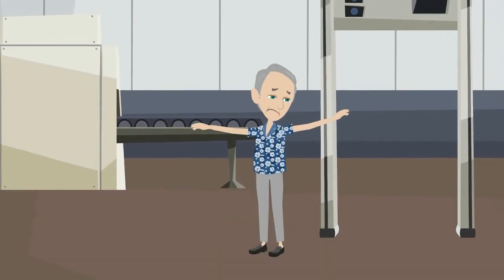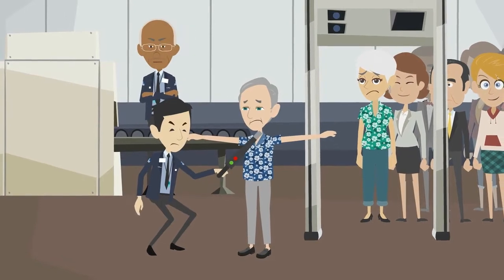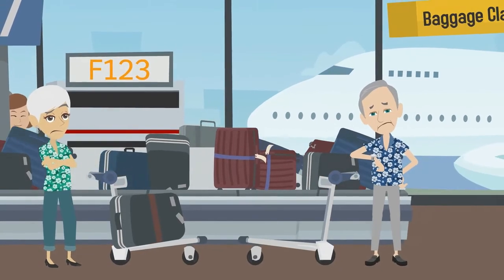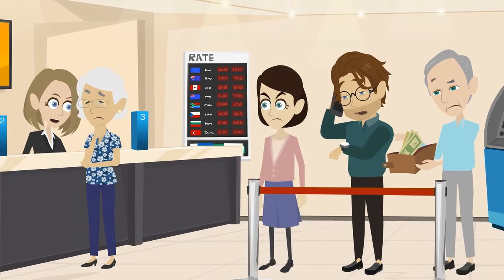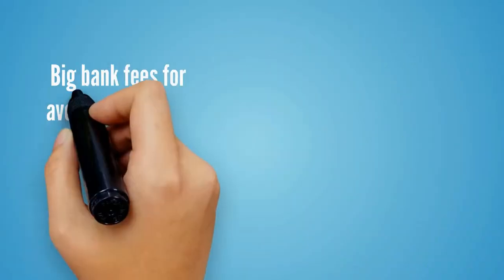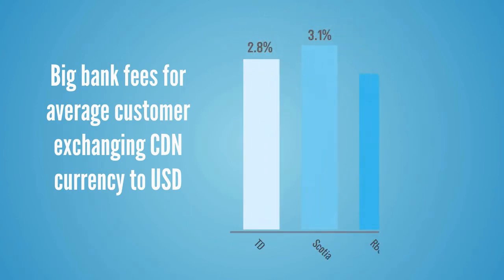As a snowbird heading south for the winter, you are faced with countless frustrations from airport security, to lost luggage, yet again, to long lines at your bank waiting to exchange your Canadian money for American. Perhaps more frustrating than the inconvenience of visiting your bank are the banking fees you may not even realize you're paying as part of the currency exchange.